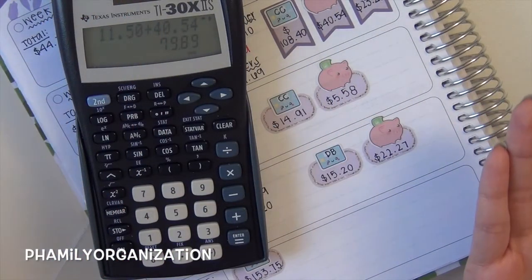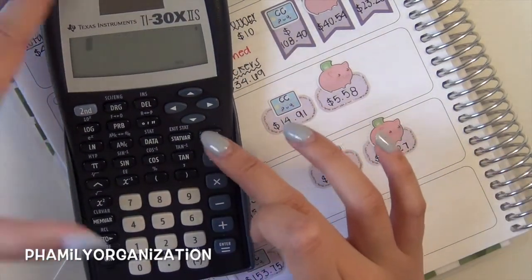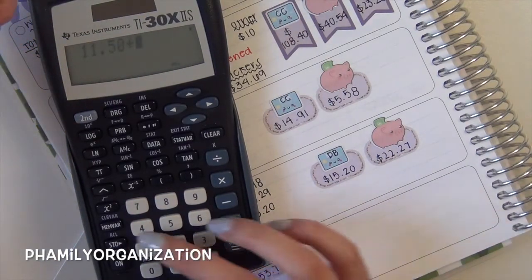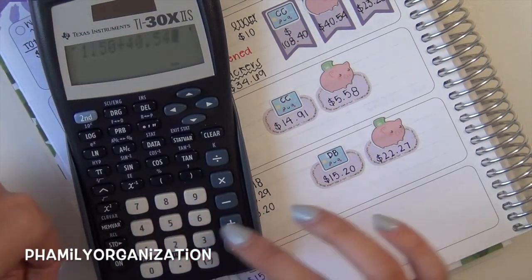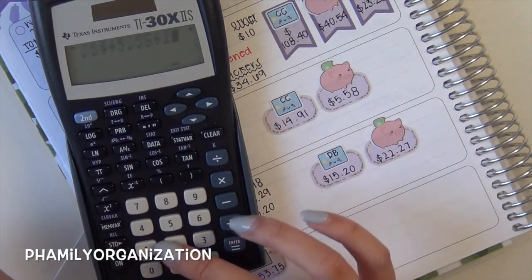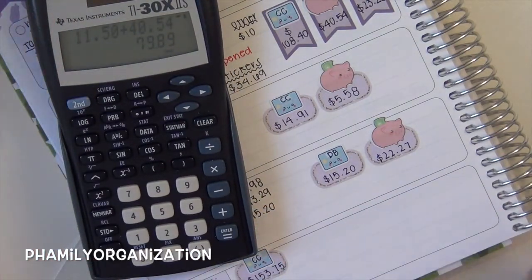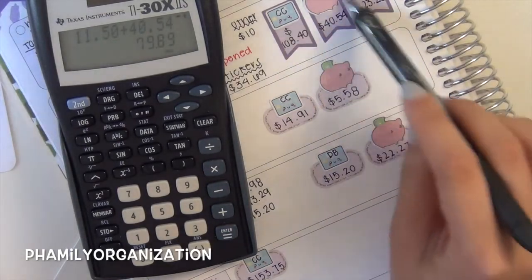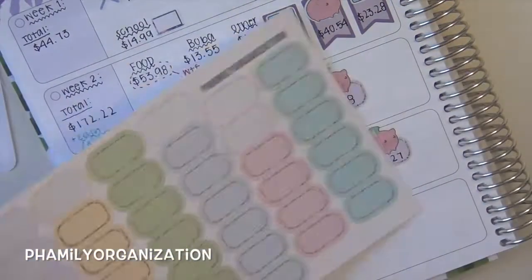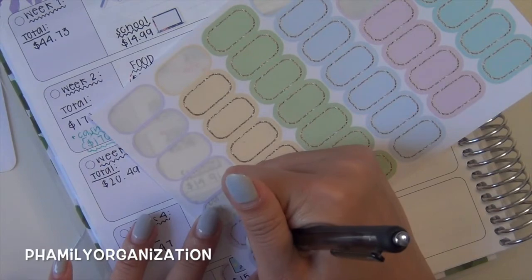I just want to show you guys who are watching how you can budget. Even if you're young, you can always start budgeting at any time and it will literally save you in the long run. I actually spent a lot in cash — but that's because the second week of the month I spent way too much money. I spent $79.89 in cash all month.